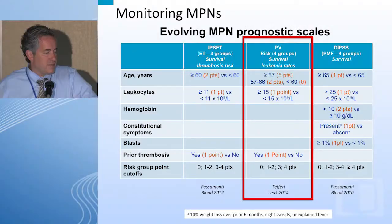Even at the time these guidelines came out in JCO in 2011, there was agreement that hydroxyurea or interferon was appropriate as front-line therapy, with other agents as second-line therapy. This preceded the JAK2 inhibitor studies in these patients.